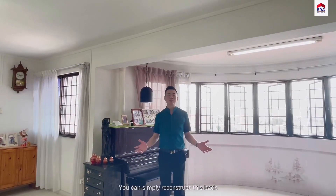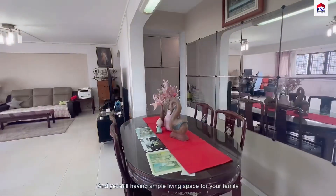For balcony levels wise, you can simply reconstruct this back and yet still have ample living room space for your family.